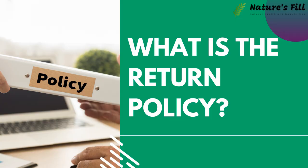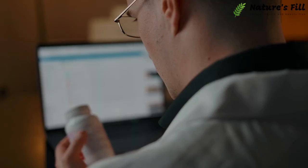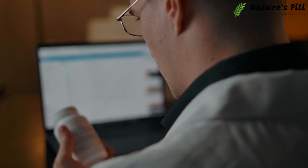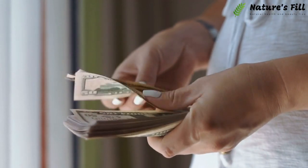What is the Return Policy? You can return broken or damaged products within 30 days of purchase. The company also offers a 7-day return policy for sealed products if you have changed your mind. You will get a full refund of your amount.